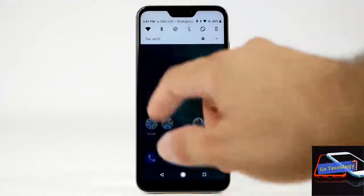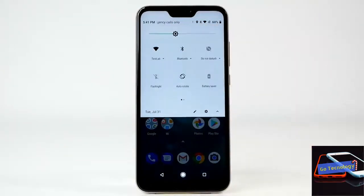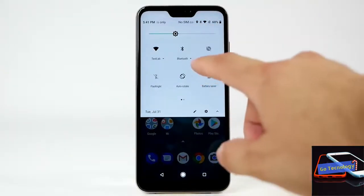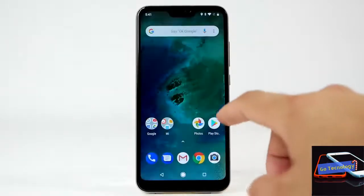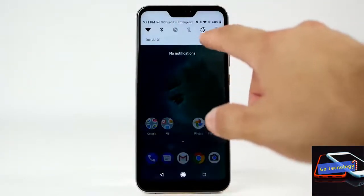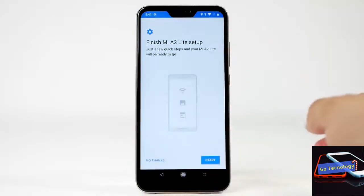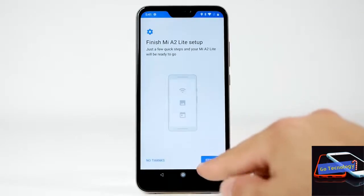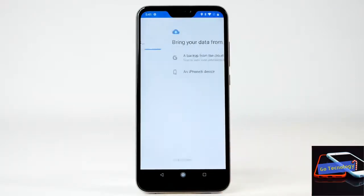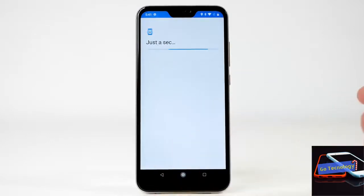Xiaomi has retained dual cameras at the back. The Mi A2 comes with a combination of 12-megapixel and 20-megapixel sensors. Up front, there is a 20-megapixel snapper accompanied by a soft-light LED flash. The Mi A2 is backed by a 3,000mAh battery with Quick Charge 4.0+ support using the USB Type-C port, and for security there is a fingerprint sensor at the back.